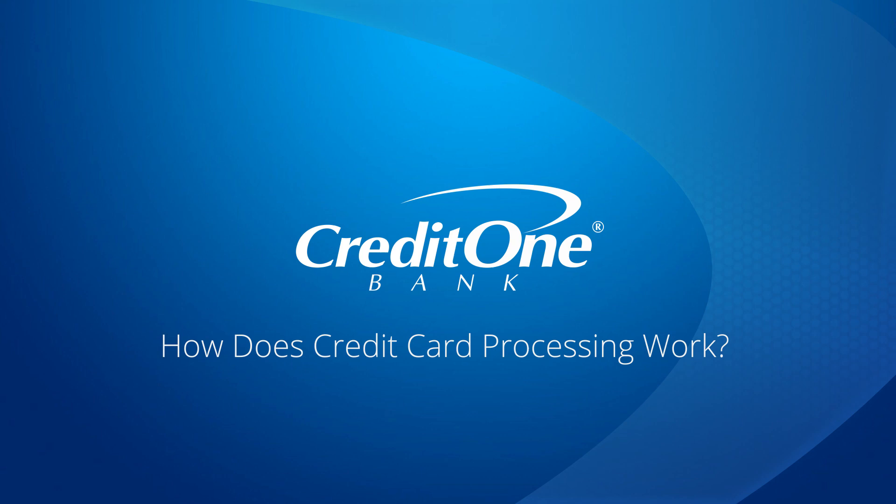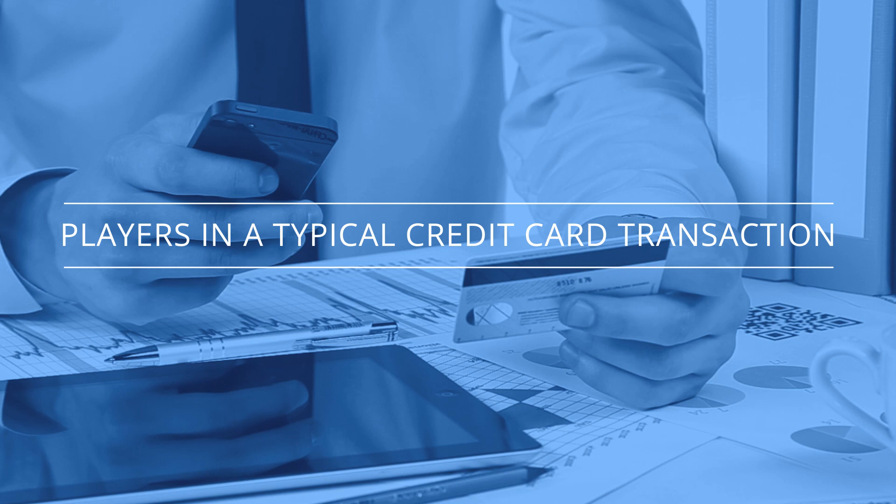How does credit card processing work? For many, how credit card processing works is a mystery. So, what actually happens when you insert, tap, or swipe your credit card to make a purchase? To understand the process, you should first be familiar with the players in a typical credit card transaction.